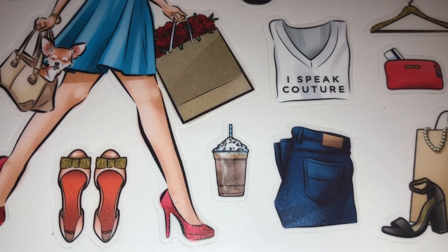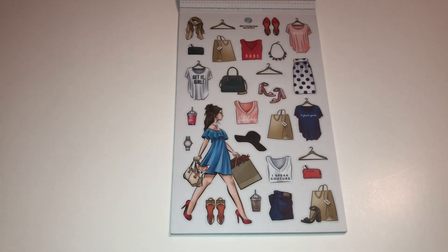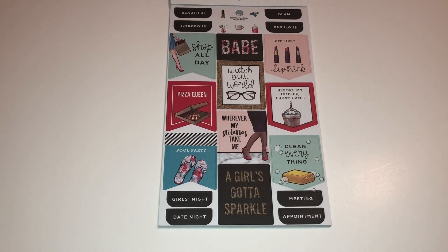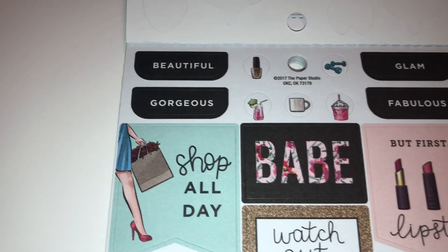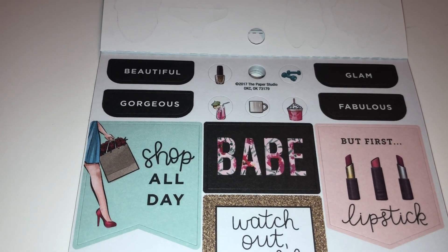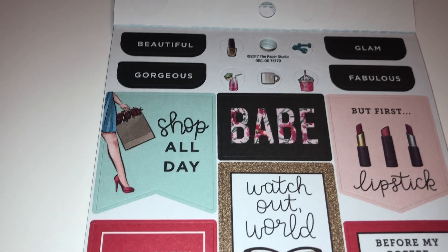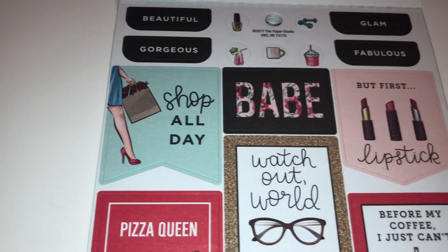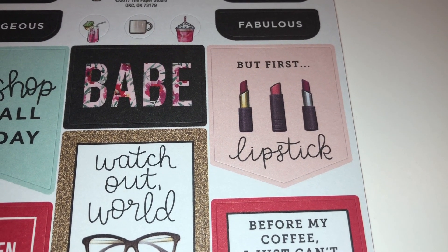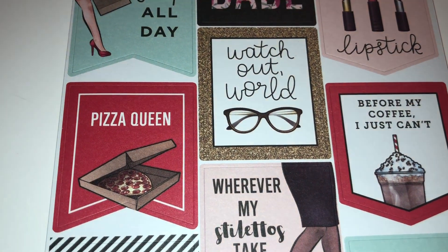Oh, that looks like an actual Starbucks — maybe a frappuccino. Oh my gosh, how pretty are these stickers? They're all things girly and cute. This second page has a lot of different words on them — beautiful, gorgeous, glam, fabulous. You have the pink drink right there again, and that nail polish bottle reminds me of an OPI nail polish, I love it. 'Shop all day' — don't I wish! 'But first, lipstick' — oh my gosh, these lipsticks look like Chanel, Bobbi Brown, MAC. Those are gorgeous.